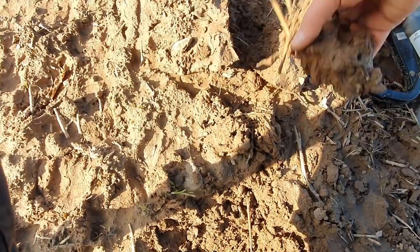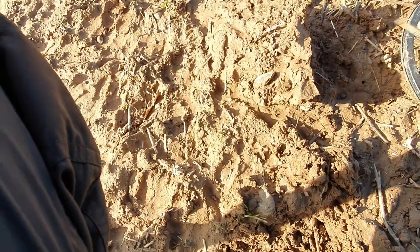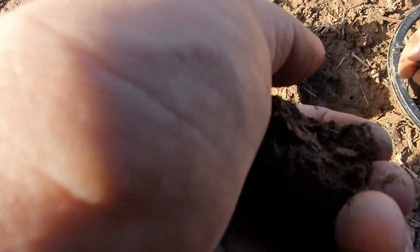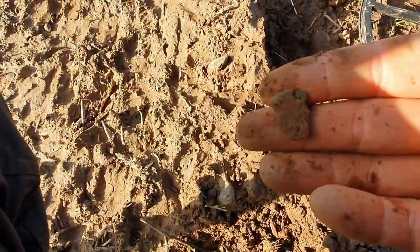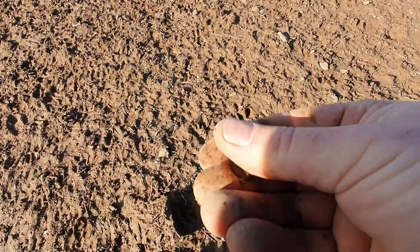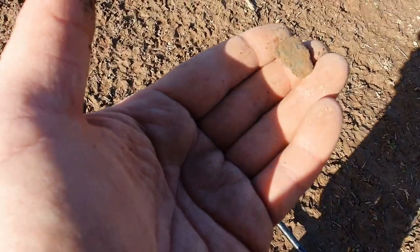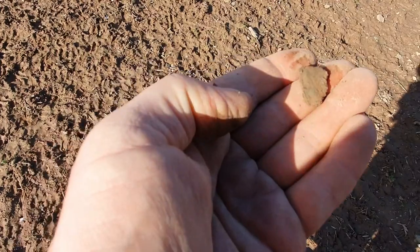Just in this little clod somewhere. I'm getting a lot of lead, a lot of lead. Not sure what that is — just a bit of bronze. Get some light on it — yeah, it's a bit of bronze.